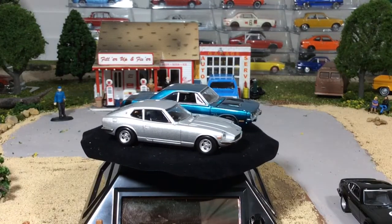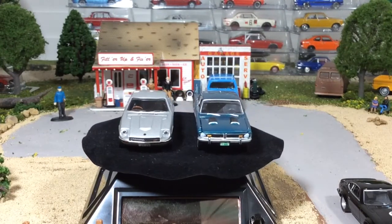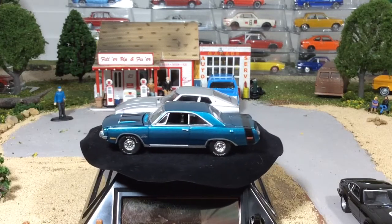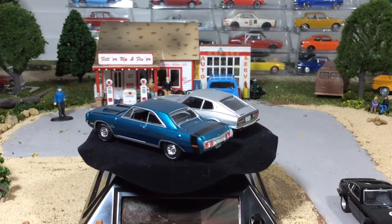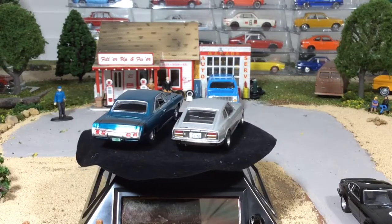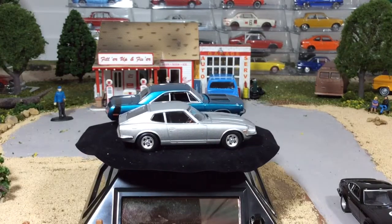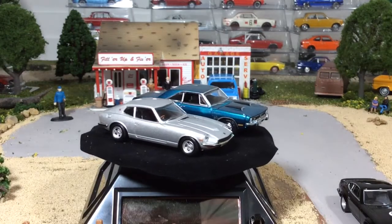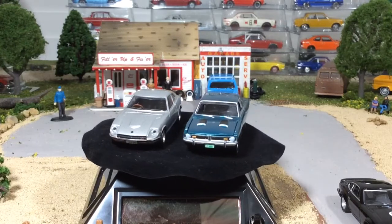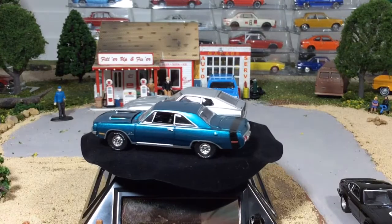I do like the wheels a lot better on the Tomica. I'm really not a big fan of these Auto World wheels — I really wish they would put out a better wheel. Usually the wheels make the car on the 1-to-64 scale, but with Auto World, the car makes the car — the wheels if anything take away from it. So if they would make a decent looking wheel, their cars would be unbelievable.